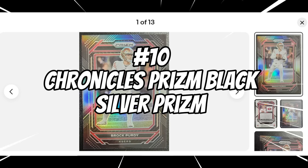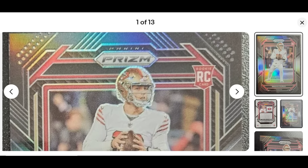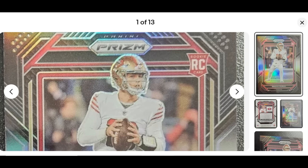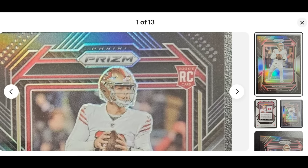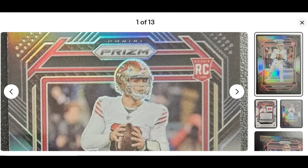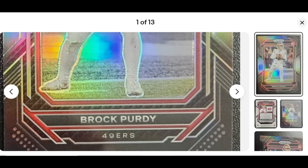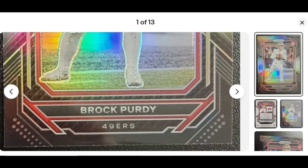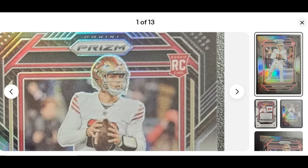Number 10: the Panini Chronicles Prism Black Silver Prism. This is a black prism that comes out of the Panini Chronicles set. It has a very nice chrome black metallic finish around the outside. The silver prism variation is significantly more rare than the base and sells for a lot more money — a much nicer sweet spot for buying low and then selling for even higher premium when you flip it.